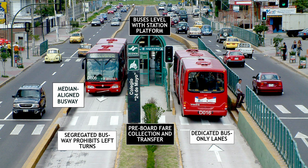Let's take another look at the same picture. We can see all five elements of BRT are in place: a dedicated right-of-way with no interference from cars, the alignment is away from cars, the intersections are signalized with lights just for the buses, and we have off-board fare collection and platform level boarding.